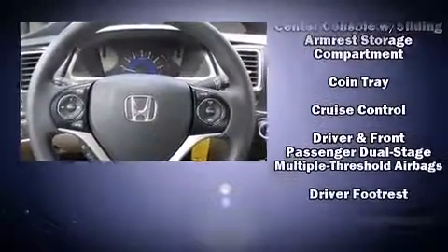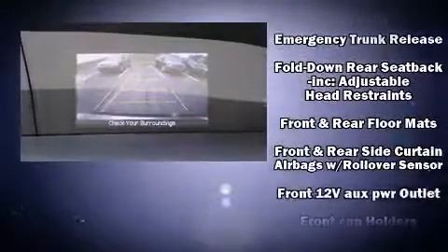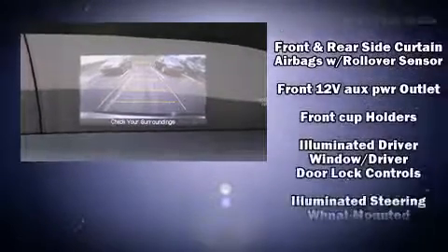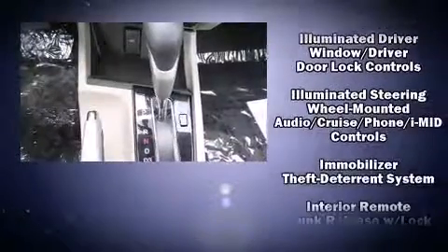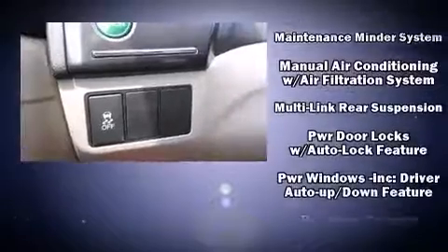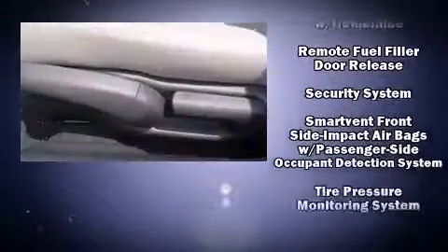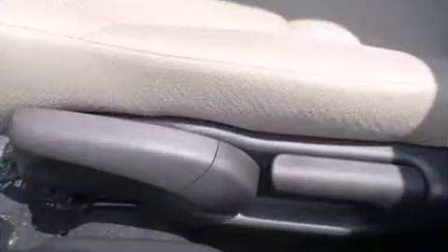Honda also prioritized safety and security with features such as head curtain airbags, front and side impact airbags, traction control, brake assist, a security system, and ABS brakes. This car was designed with safety in mind, allowing you to drive with even greater assurance.